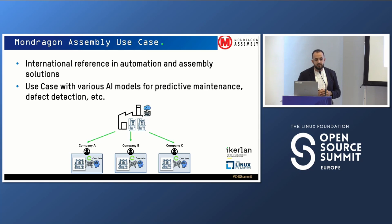First, I'm going to present one industrial use case that we have implemented in the real world, and then I will explain how we are shaping the future in a European research project. Mondragon Assembly is an international reference for automation and assembly solutions, with clients all over the world and solutions installed in automotive, aerospace, and other industrial clients. With Mondragon Assembly, we developed several AI solutions related to predictive maintenance, defect detection, and image and video recognition.